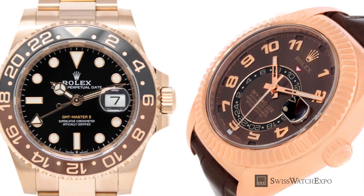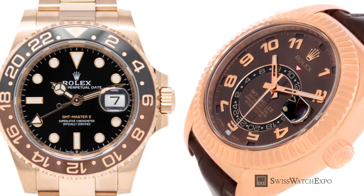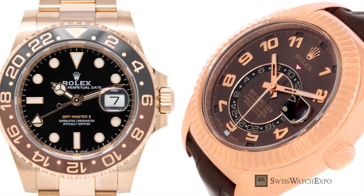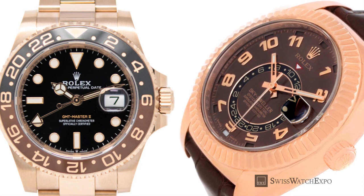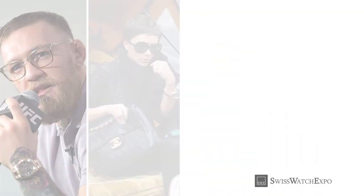Today, Rolex Everose gold is used in dress watches such as the Day-Date and the Datejust, but also in sporty models such as the GMT Master and the Rolex Sky-Dweller. It has also gained universal appeal, becoming a favorite among men and women of all ages, from sports, fashion, music, and entertainment.